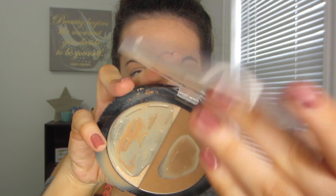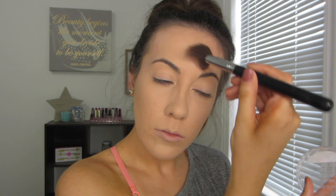I did my bronzer and blush on camera just so you can see that these products do not move the foundation or concealer around and they look really pretty on the skin. I'll have everything listed down below in case you missed it.